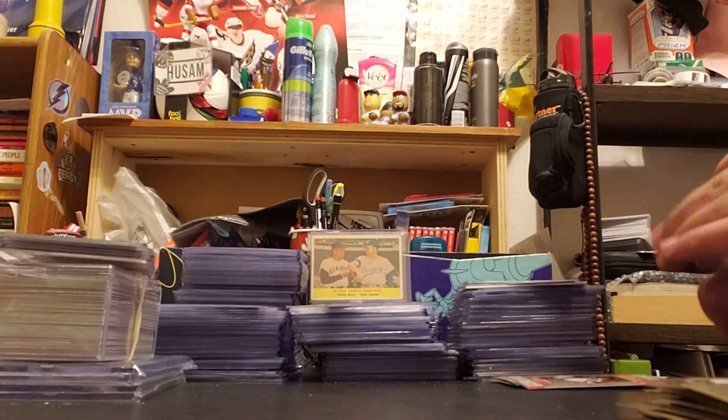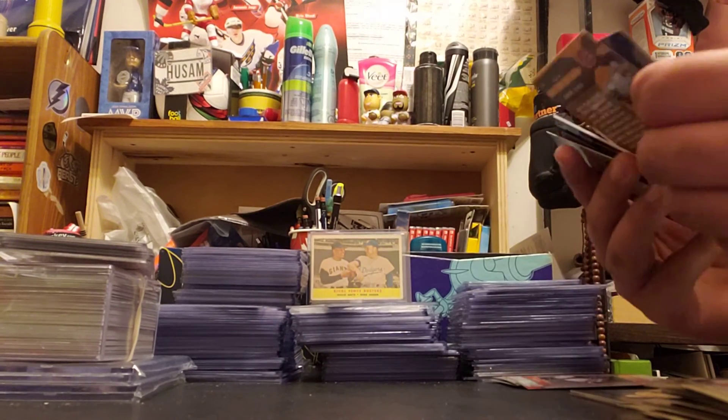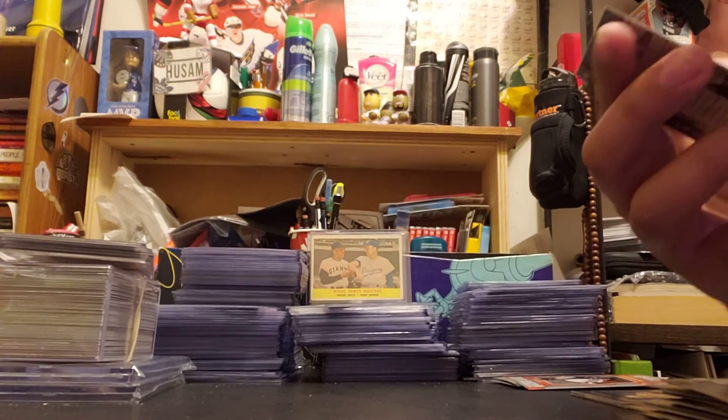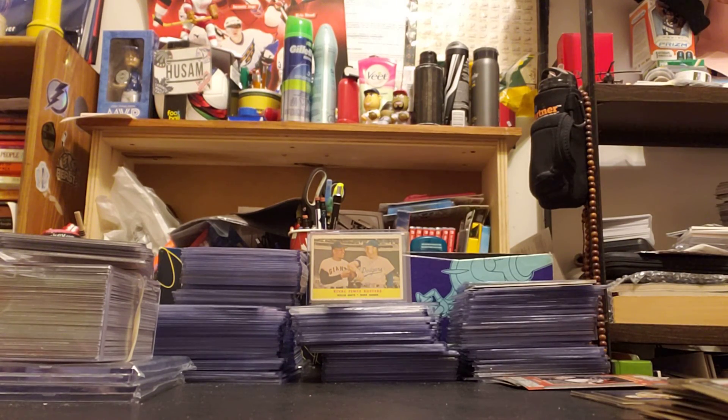So I guess the highlights are the Brandon Dubinsky rookie, the Jersey card, and also the Sidney Crosby card. Thanks for watching, guys, and stay tuned for another video. Thank you.